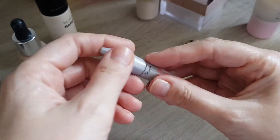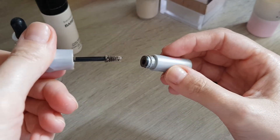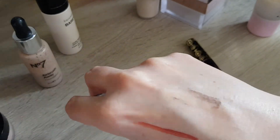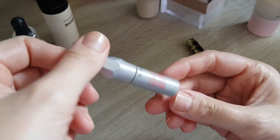Next thing: my eyebrow gel. I still use this little sample from Benefit, the Gimme Brow. It's quite cute — it has a little brush with a light color. I don't do much with my brows; I literally just brush this in and that's it. I don't need massive, huge brows, so that's what I use and I'm happy with it, and I will continue using it.